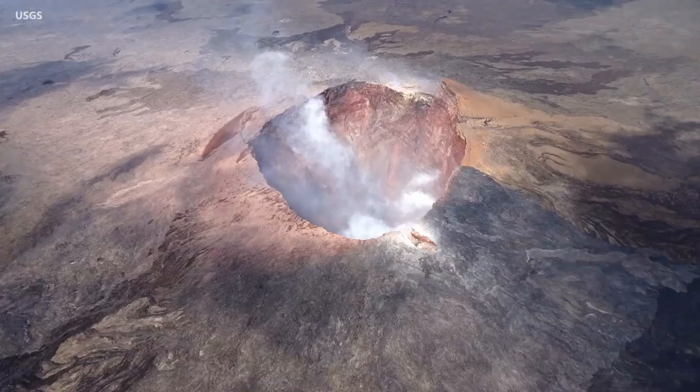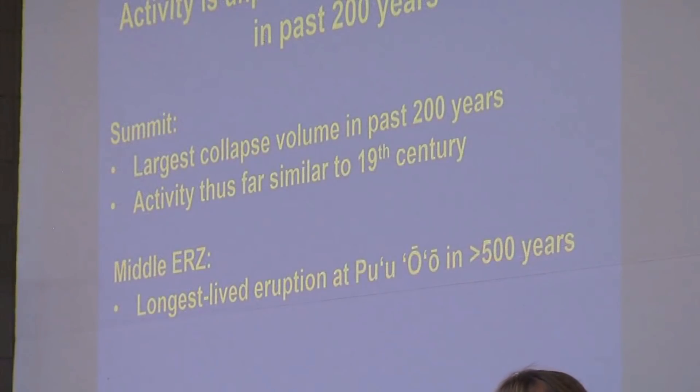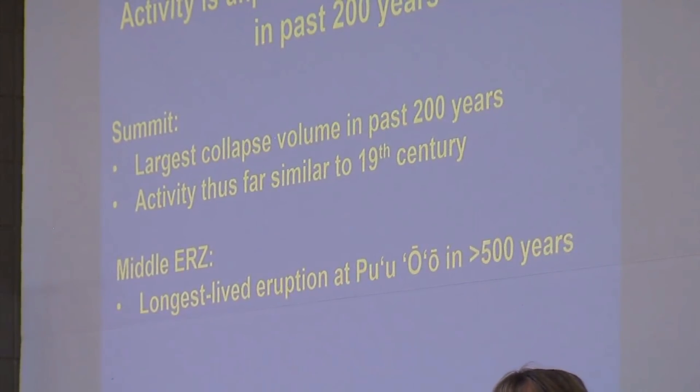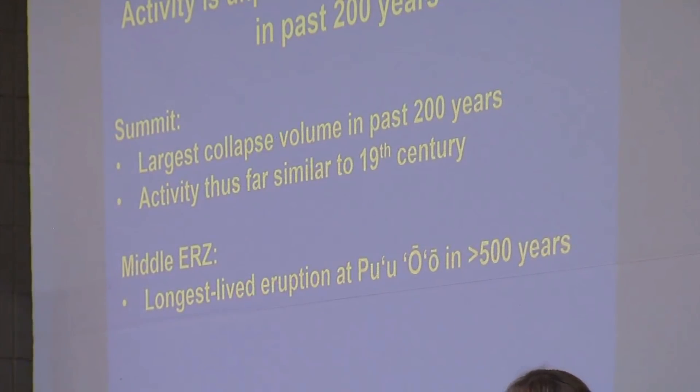At the summit, this is the largest sequence of collapse that we've observed in the past 200 years. In the Middle East Rift Zone, Pu'u'ō'ō erupted for 35 years — that was the longest-lived eruption in the whole East Rift Zone in over 500 years, and it probably set up the conditions that were ripe for lava or magma to travel underground all the way from the summit out to this area.